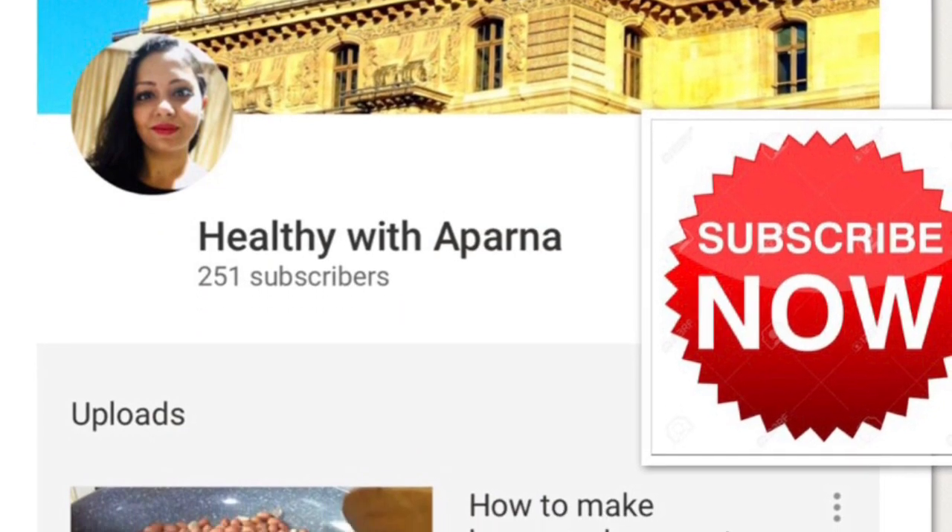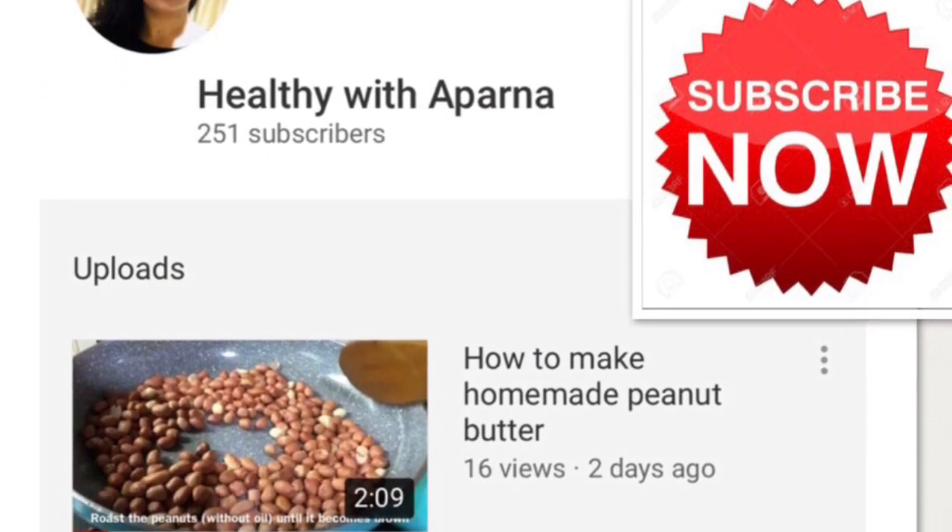Subscribe to my channel for easy, healthy recipes. Thank you for watching!